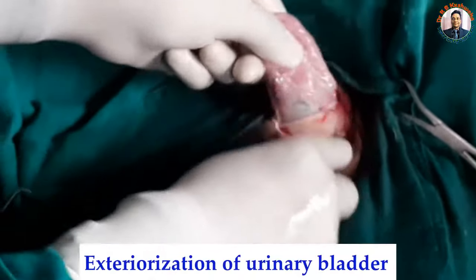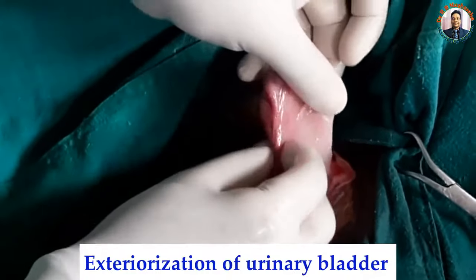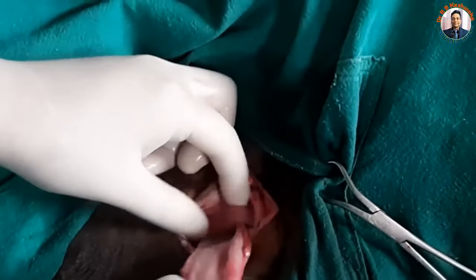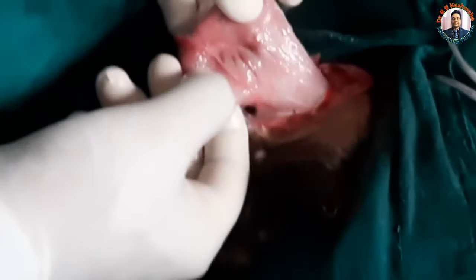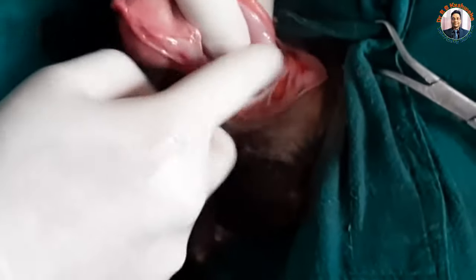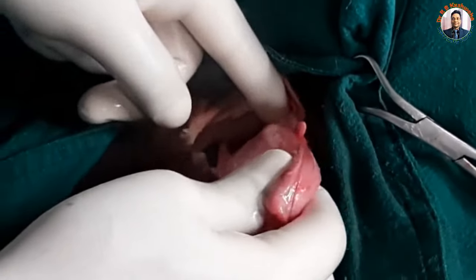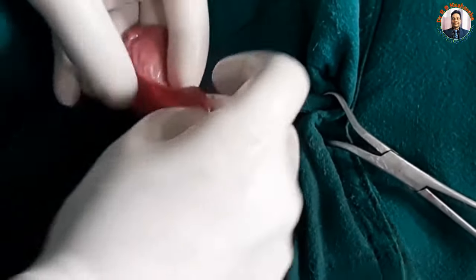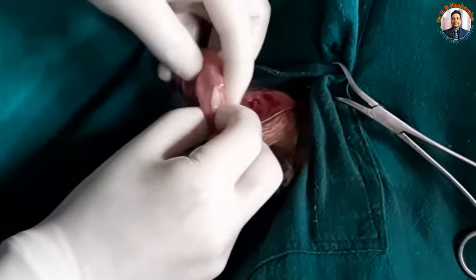Now I can see the bladder. This is the bladder. This is the ventral ligament and these are the two lateral ligaments, which are basically remnants of the two umbilical arteries. Since there is no clear-cut rupture seen here, I have examined the neck area and there is no tear in the ventral as well as the dorsal area. There is one necrosed area here — this is probably the ruptured area.